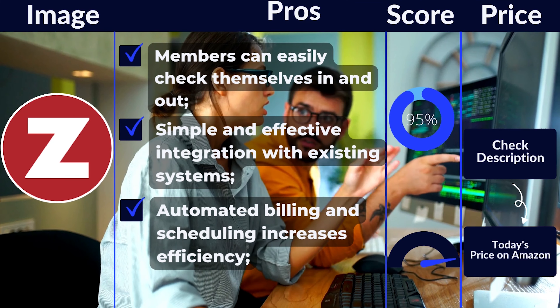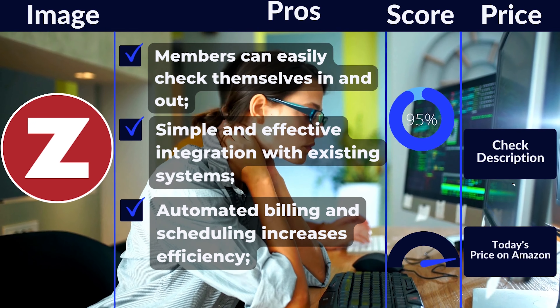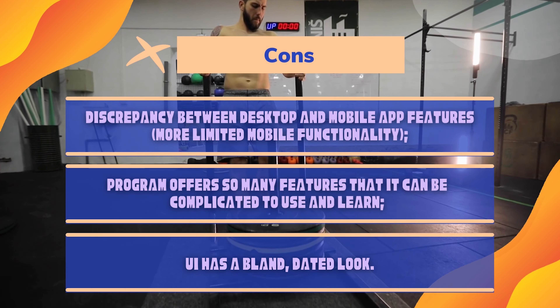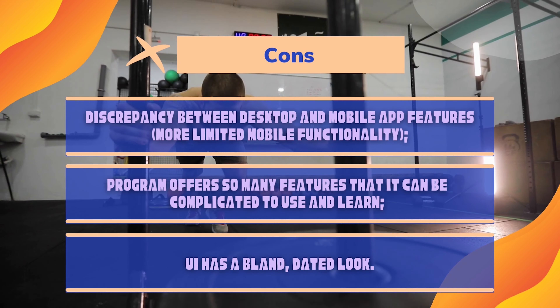Pros: Members can easily check themselves in and out. Simple and effective integration with existing systems. Automated billing and scheduling increases efficiency. Improves client engagement and satisfaction. Cons: Discrepancy between desktop and mobile app features. Program offers so many features that it can be complicated to use and learn. UI has a bland, dated look.